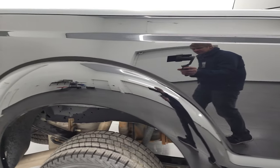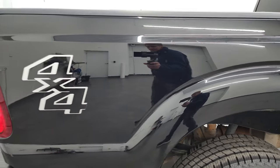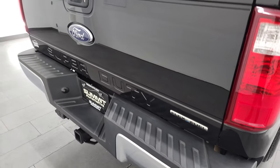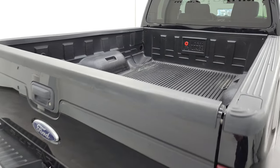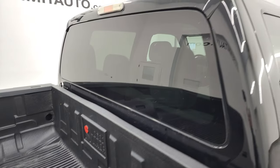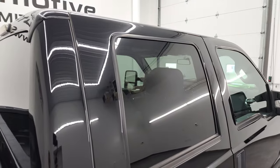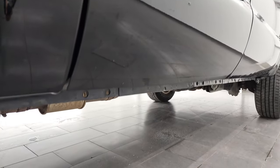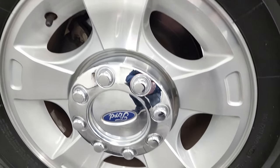I take these HD videos so that if you are far away, or even if you're close by and you just cannot make the trip down but you're still interested in purchasing the vehicle, you can see the truck, hear the truck, and have confidence in the vehicle you're looking at before you even get here. So when you do get here, there are no surprises and you can make a smart and informed buying decision from wherever you're at. If this video helps you make that buying decision, let your salesman know that you saw the video, that it was helpful, and that Brett sent you.